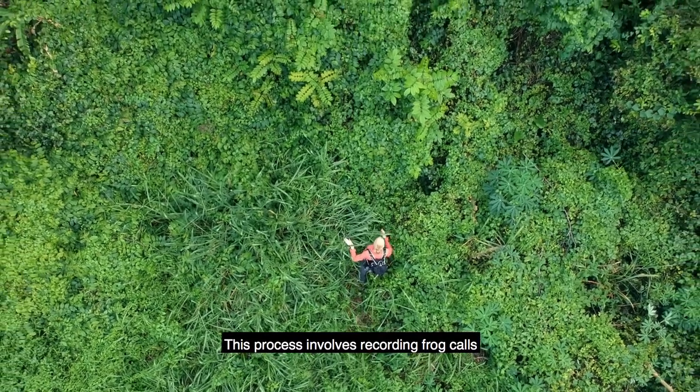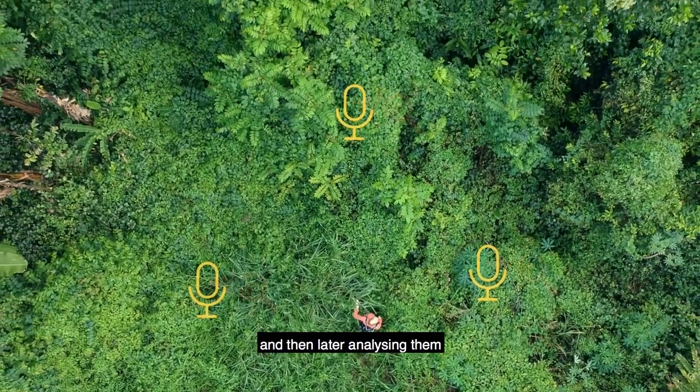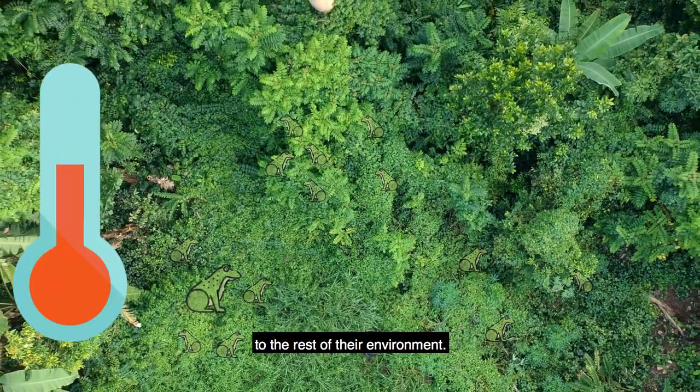Katrina records and analyzes these calls in a practice called bioacoustic monitoring. This process involves recording the frog calls at various locations in the forest and then later analyzing them to identify which frogs are present and what types of relationships they may have to the rest of their environment.